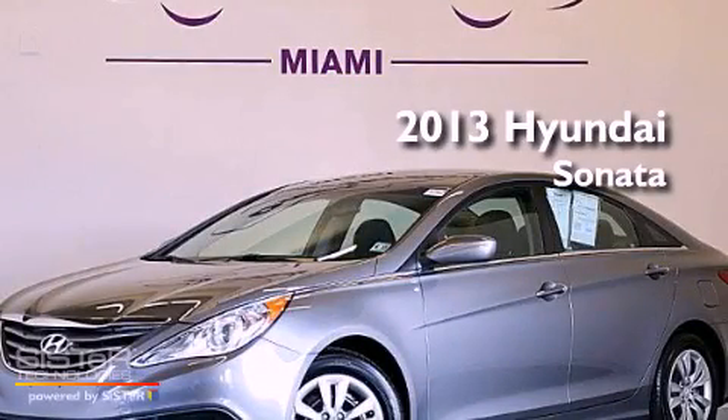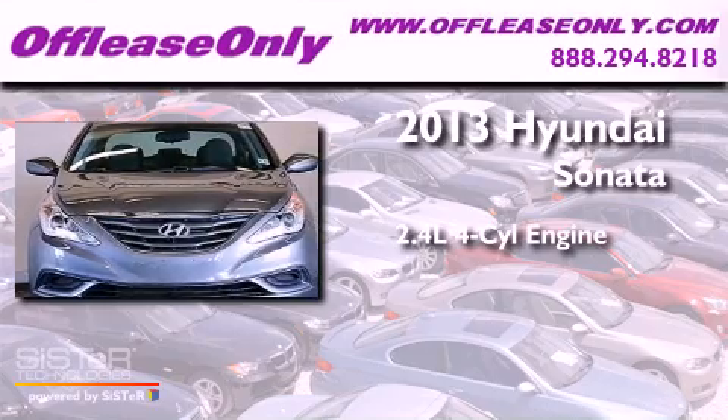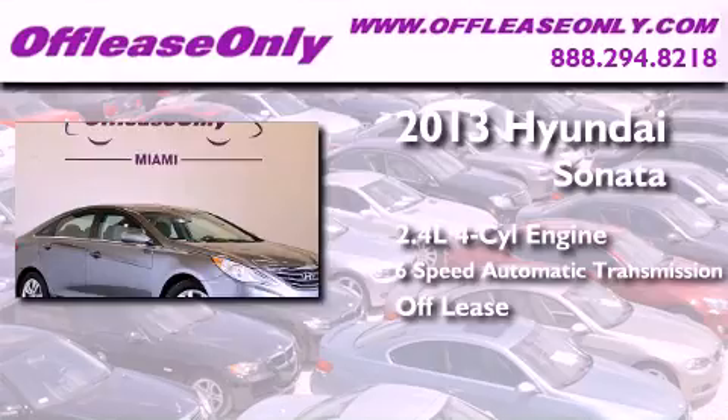This is a 2013 Hyundai Sonata. It features a 2.4-liter, 4-cylinder engine and a 6-speed automatic transmission. Plus, having just come off lease, this Hyundai is in like-new condition.